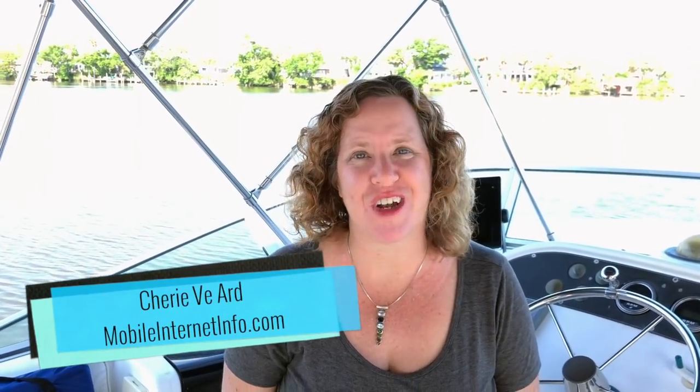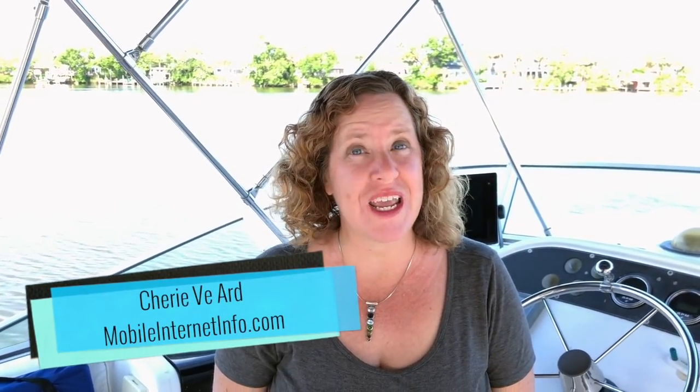Hi there, I'm Cherie with the Mobile Internet Resource Center. On June 18th, Verizon will be rolling out a new unlimited data plan. They're calling it Above Unlimited.